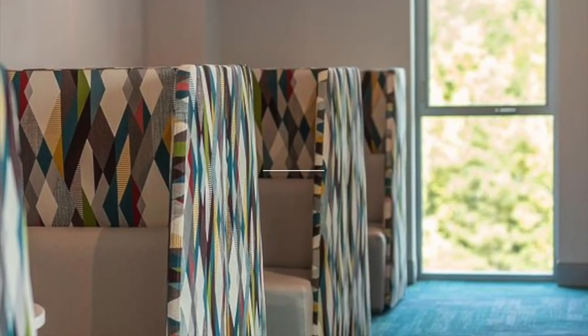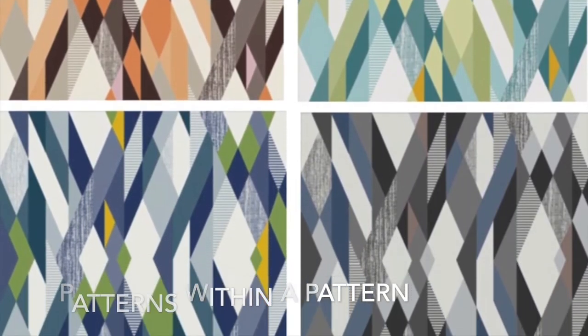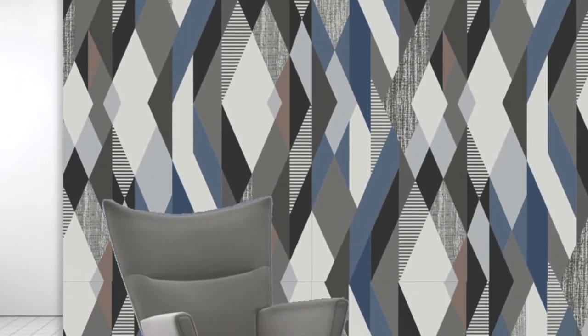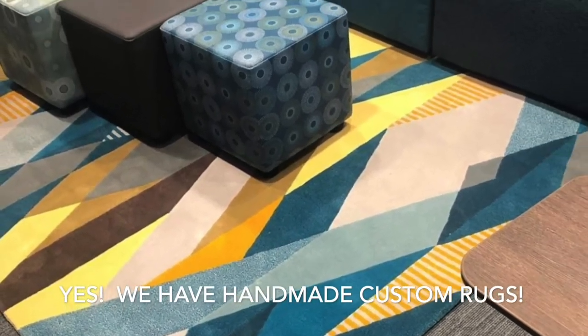Angle is another one of our favorite running line patterns. Angle is bold, colorful, and provides large-scale for impact. Patterns within the pattern create surface interest. Now you can custom color or scale Angle to suit your project. And here's a fun fact — you can also have Angle created as a rug through our Loop House rug program.